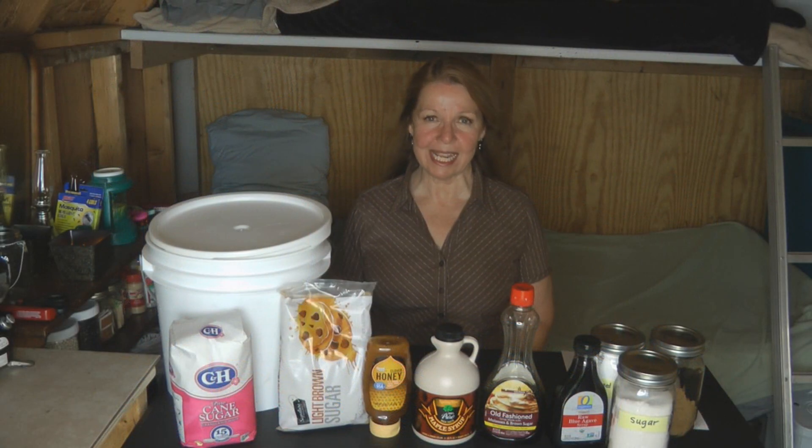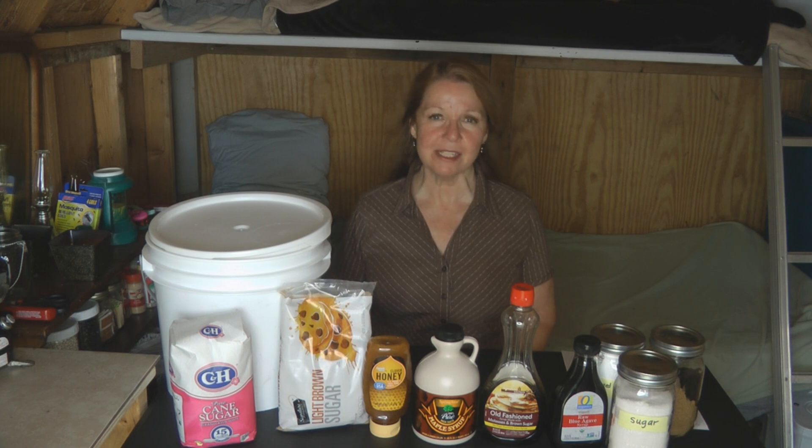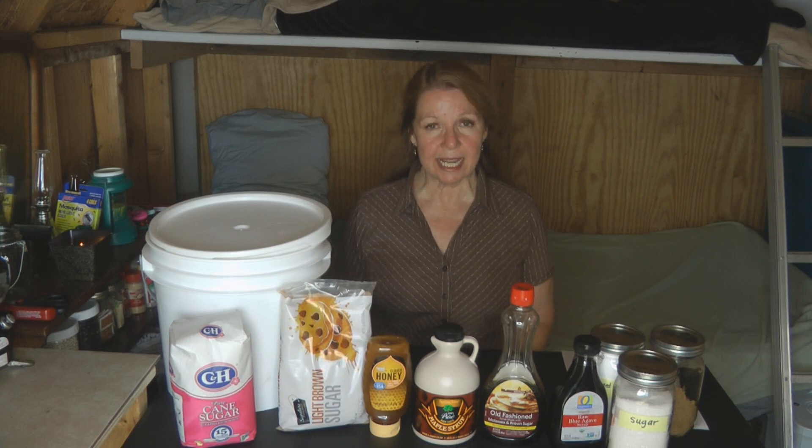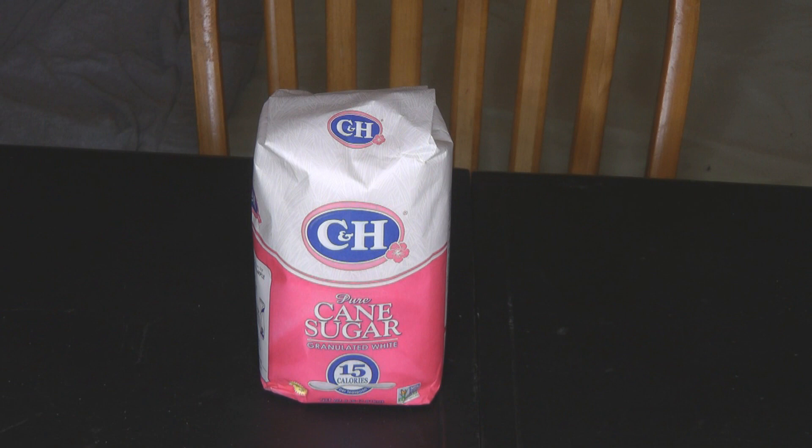Hi, it's AlaskaGranny. Are you wondering what are the best sugars and sweeteners for your long-term food storage? There are many products on the market, but that doesn't mean we need to stash and stockpile all of them. I have five suggestions and recommendations for sugars and sweeteners for your long-term food storage.